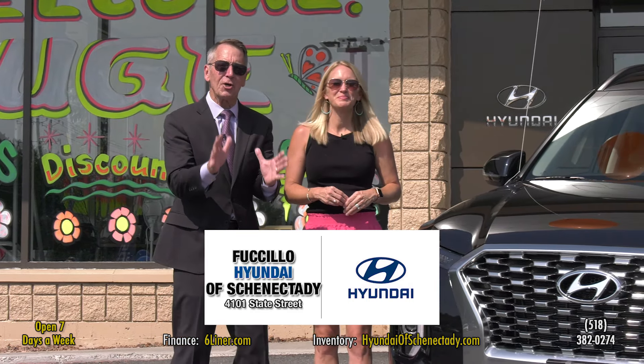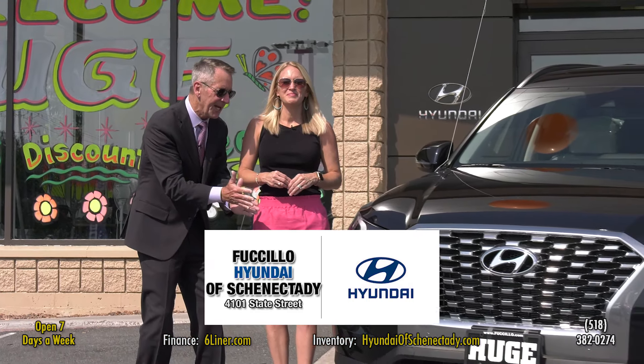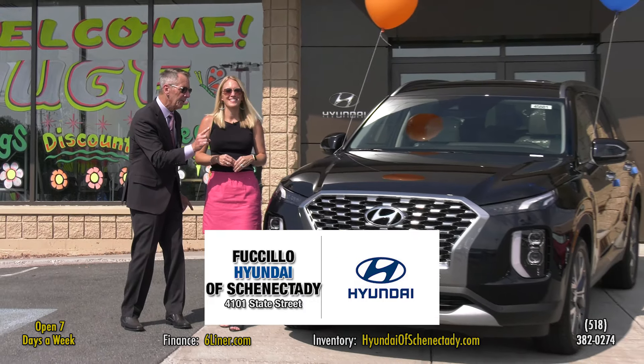It's finally here, Abby — the long-awaited third-row seat Hyundai Palisade has arrived and is available if you sell a Hyundai.